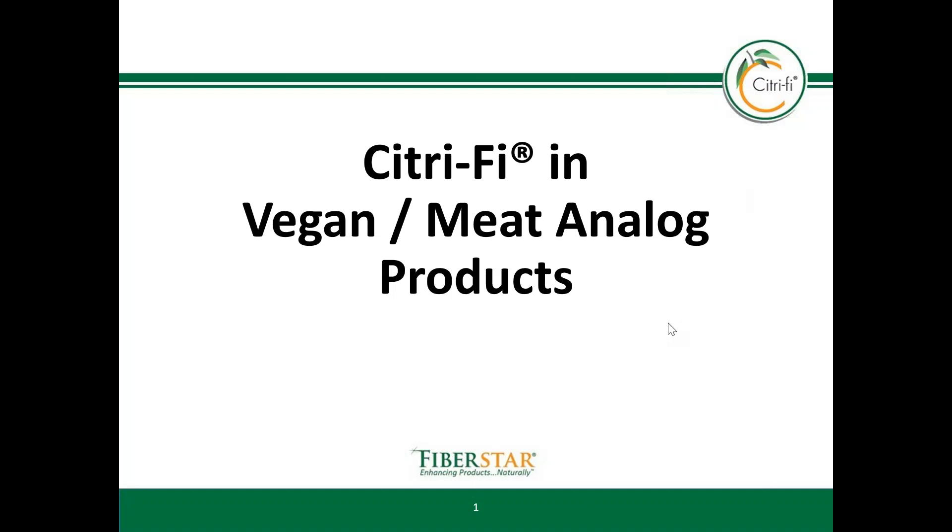Hello, my name is Dr. Jürgen Fischer. I am a technical sales and application manager at FiberStar. In this module I will be talking about Citrify with vegan meat analogues.